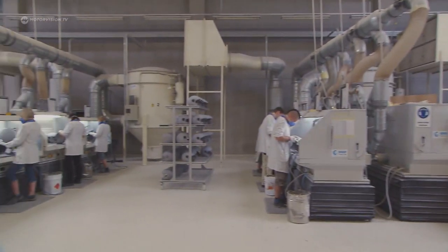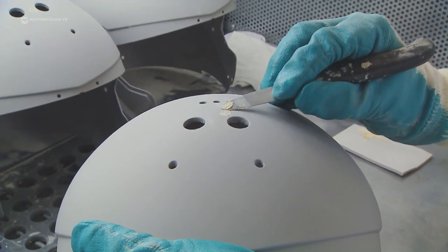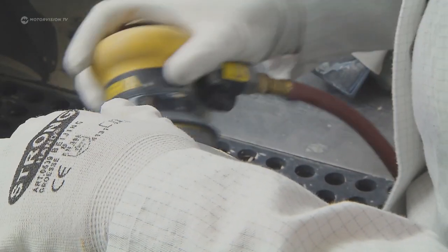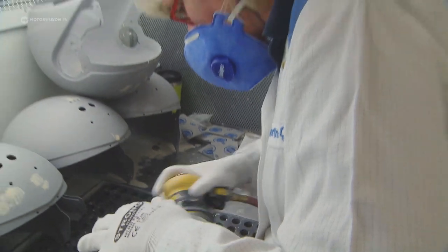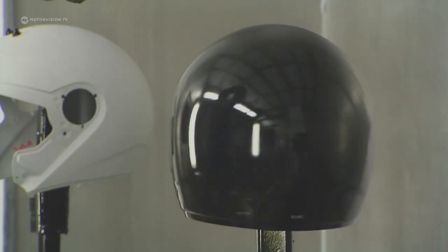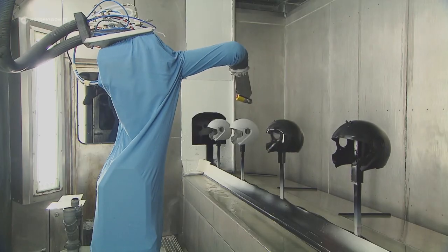After that, the helmet is primed, smoothed off and ground, allowing even the smallest uneven spots to be made smooth. Robots also handle the painting, applying two base paint layers and a clear coat with a UV filter.